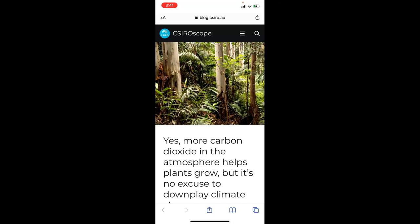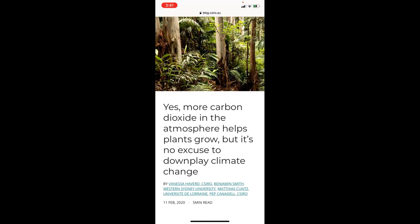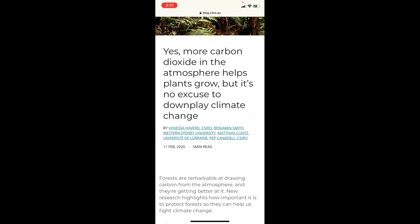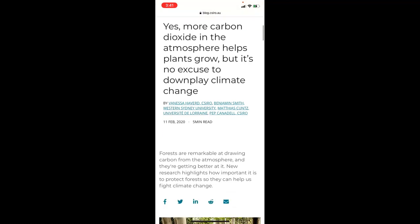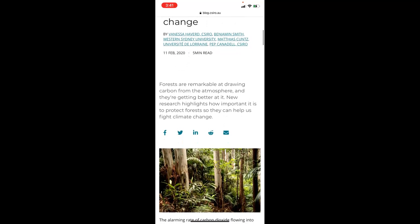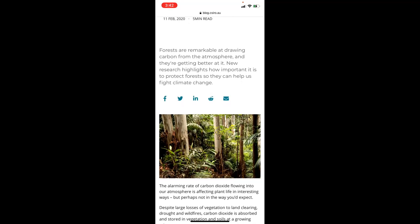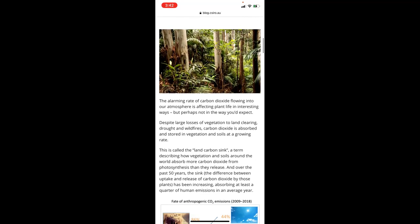This is from the CSIRO website — an Australian department that does all kinds of experiments. Yes, more carbon dioxide in the atmosphere helps plants grow, but it's no excuse to downplay forests. Forests are remarkable at drawing carbon from the atmosphere and they're getting better at it. New research highlights how important it is to protect forests so they can help us fight the alarming rate of carbon dioxide flowing into our atmosphere.